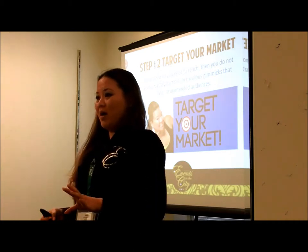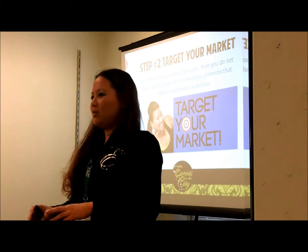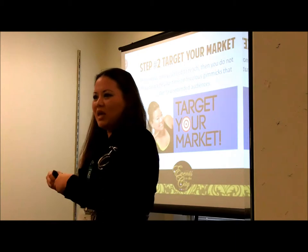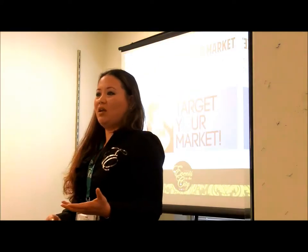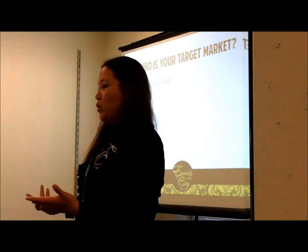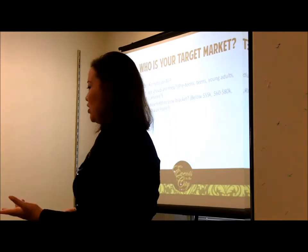Have you ever had a magazine or newspaper call you and say you should advertise because they reach the whole South Bay area — but you don't need the whole South Bay area, you just need the beach cities? You'd be spending all your money on people who aren't your target market. So who is your target market? Ask yourself: are they male, female, or all? What age group are they — pre-teens, teens, young adults, adults, seniors? That's all going to make a difference in your marketing.